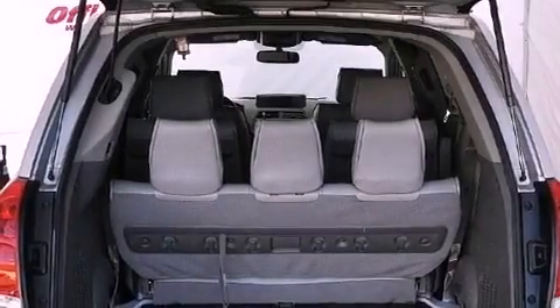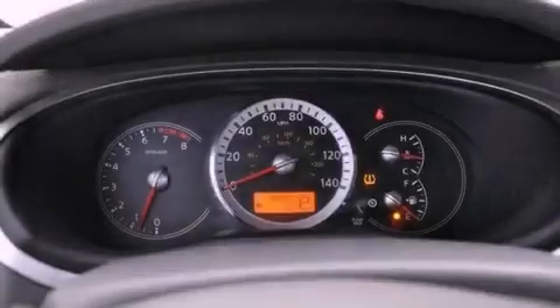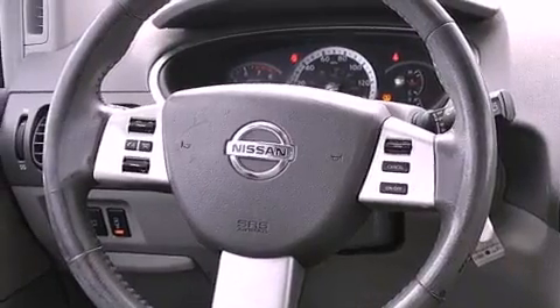Adjustable driver pedals, air conditioning, a power rear lift tailgate, a CD player, a leather-wrapped steering wheel, a passenger side vanity mirror, an engine immobilizer theft deterrent system, rear impact crumple zones, and cruise control.